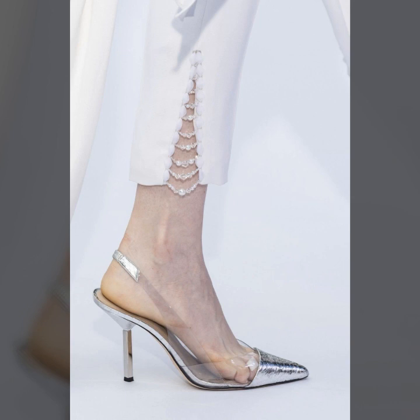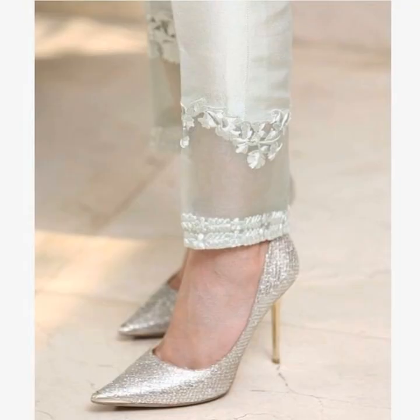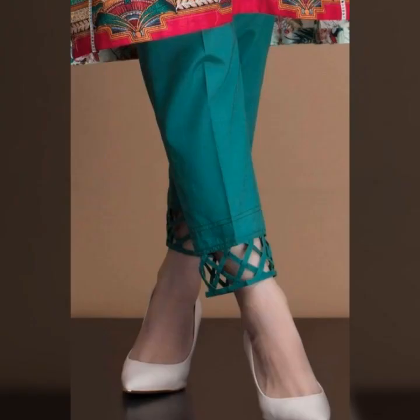These are all the latest designs of straight pants, and I hope that you will love all the designs in this video. These are a very suitable collection for young girls and other females. You can also wear these on any occasion.